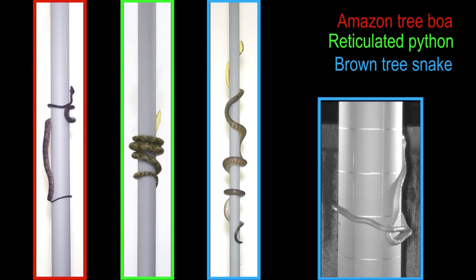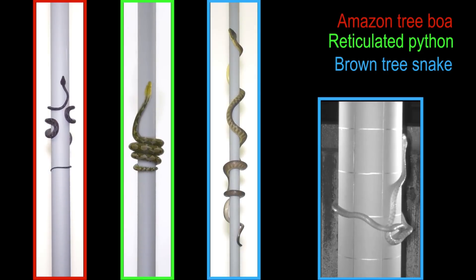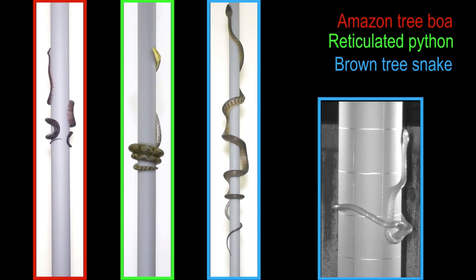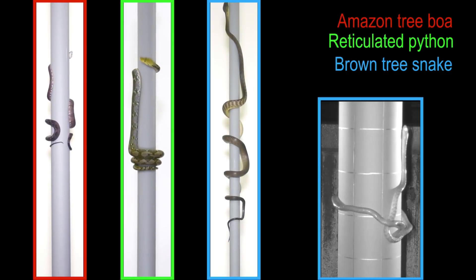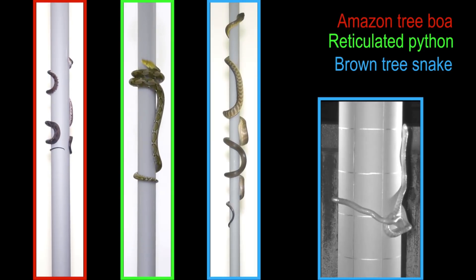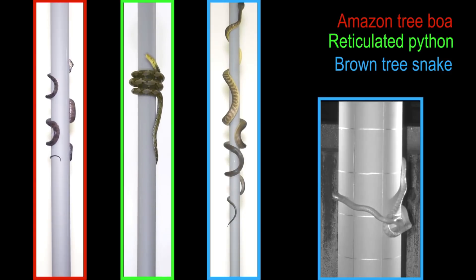As cylinder diameter increases, reticulated pythons sometimes use helical wrapping to grip the cylinder. During concertina locomotion, the snakes transiently form an uphill grip while maintaining a downhill grip, whereas during lasso locomotion snakes always have only one gripping region.